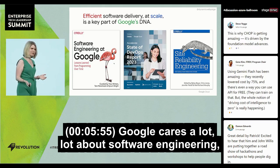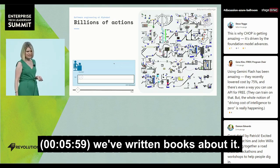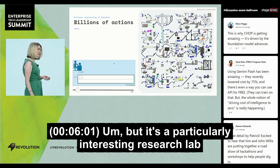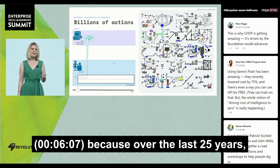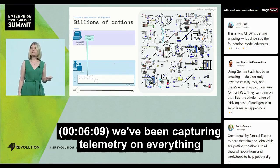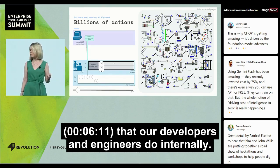Google cares a lot about software engineering, so it's kind of in our DNA. We've written books about it, but it's a particularly interesting research lab for software engineering because over the last 25 years, we've been capturing telemetry on everything that our developers and engineers do internally.